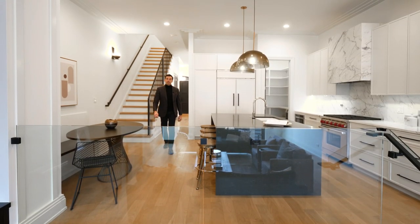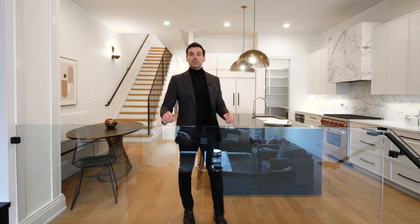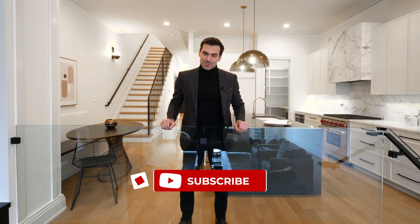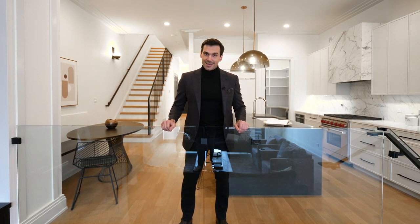Thanks so much for checking out this video. I'd love to hear what was your favorite part of the house — leave a comment. If you like properties like these, consider subscribing to the channel. I really appreciate your love and support. I'll catch you on the next video.